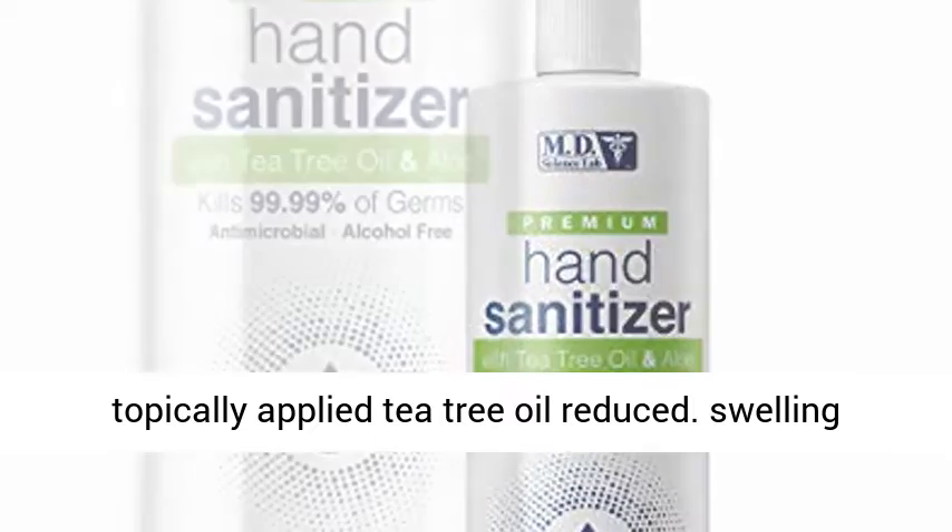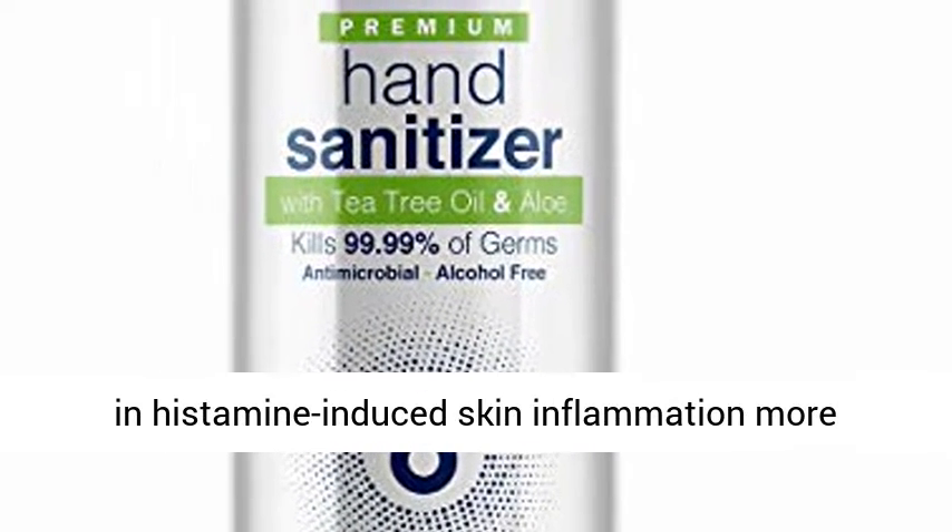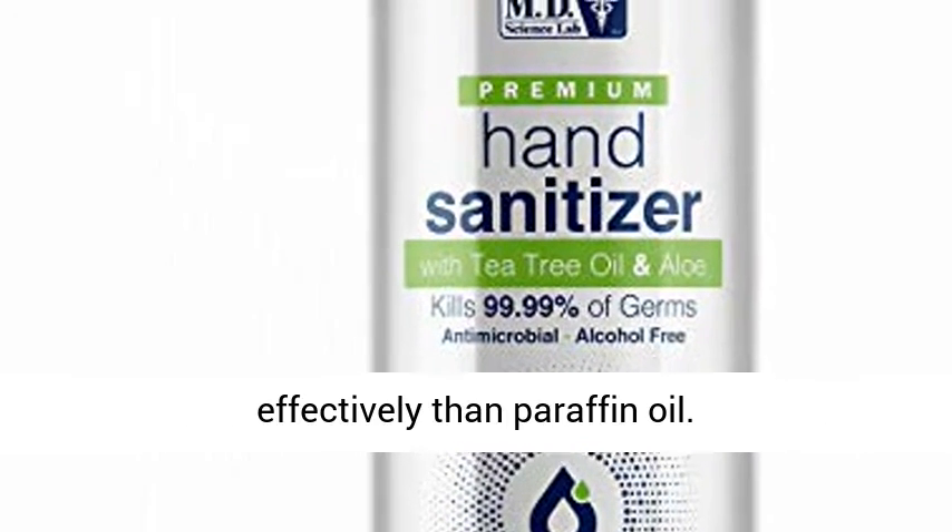In humans, topically applied tea tree oil reduced swelling and histamine-induced skin inflammation more effectively than paraffin oil.